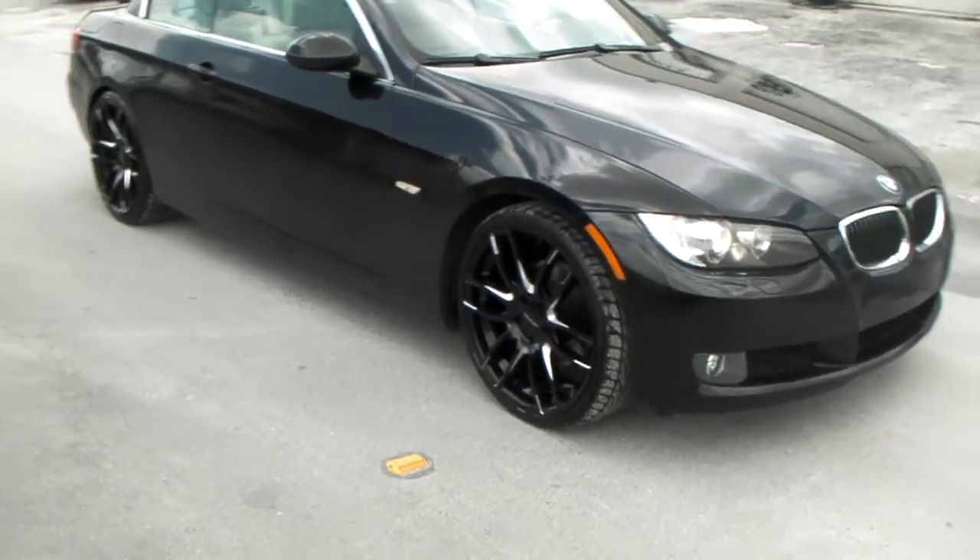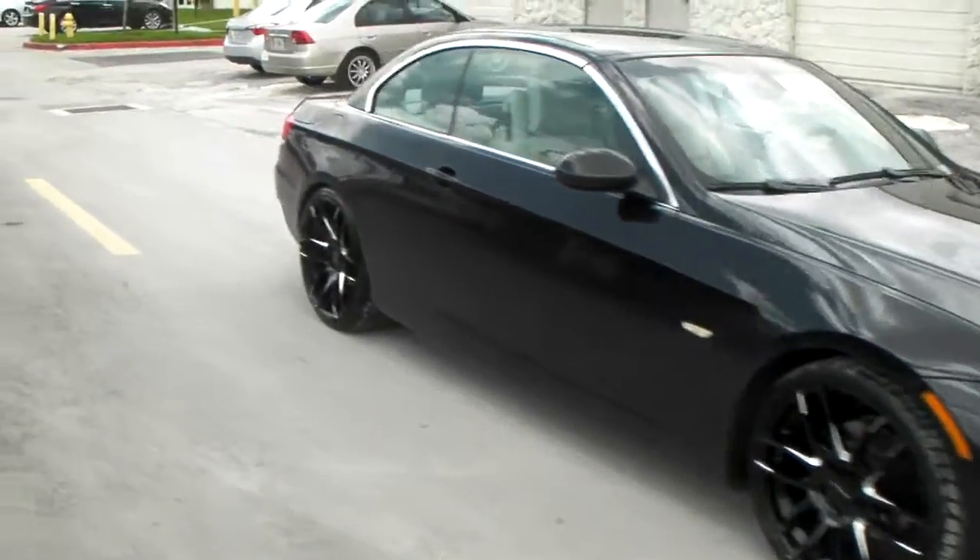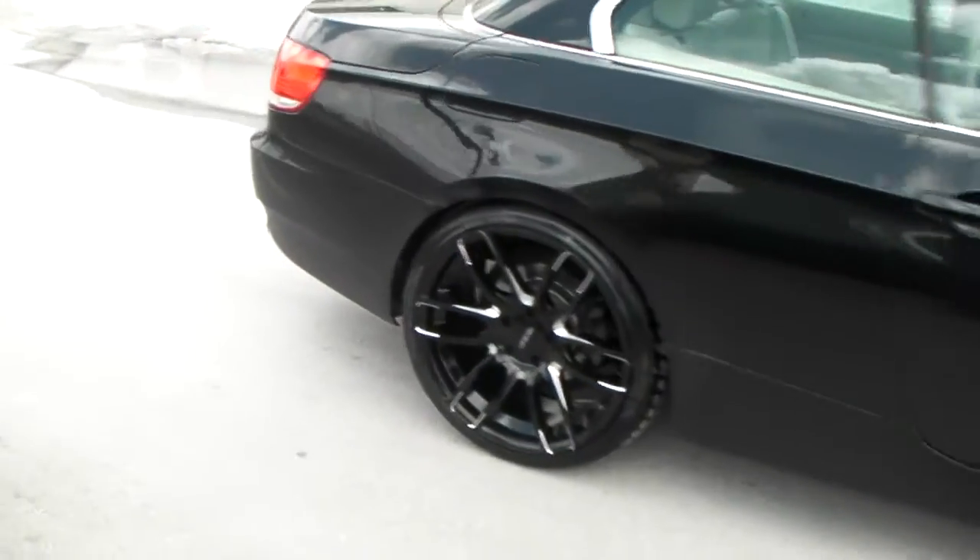Walking around the car — great looking wheel. You can see the concave in the back. Find these online at DovesAndTies.com or call us at 877-544-8473.